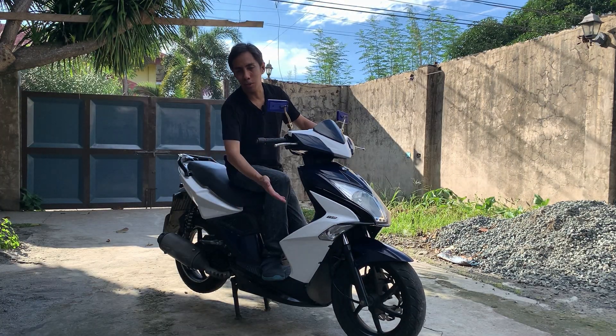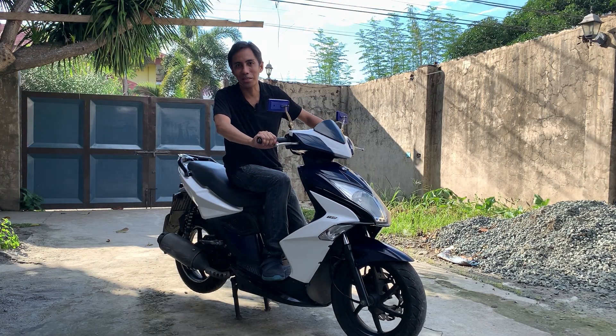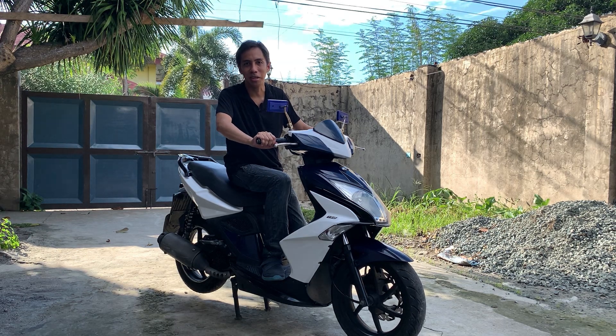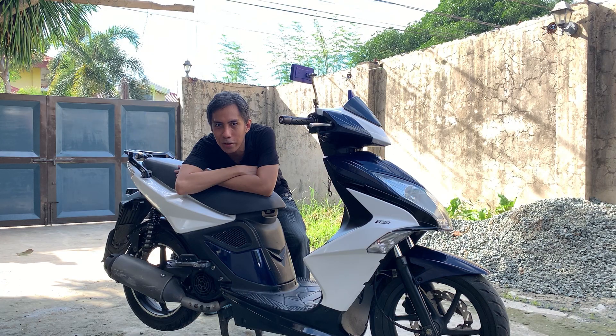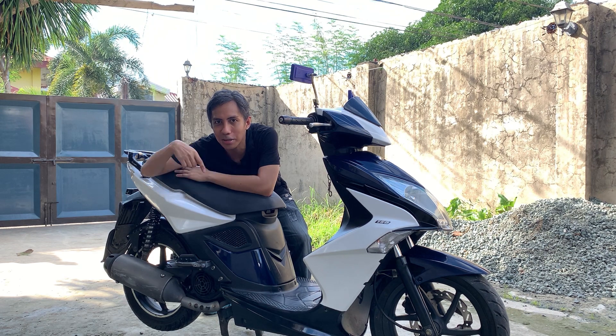Ito yung color na white-blue. Tara, quick tour tayo sa features niya — kung ano yung kakaiba, kahindik-hindik, kagilagilalas. Gusto mo rin ba ma-feature yung malupit na kotse o motor mo? Comment ka lang or email mo ko dito.